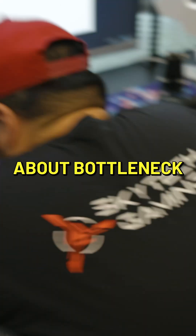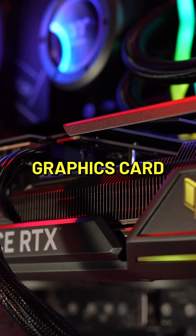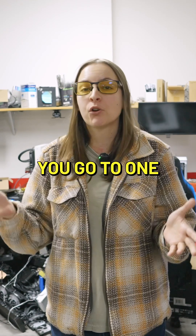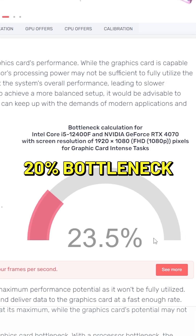The reason people are worried about bottleneck is that you've got this really nice, big, beefy graphics card, but it's being held back by your processor. The way that people usually find this out is by using something called a bottleneck calculator. So let's say you go to one of these websites, and you put your specs in, and you see you've got a 20% bottleneck.